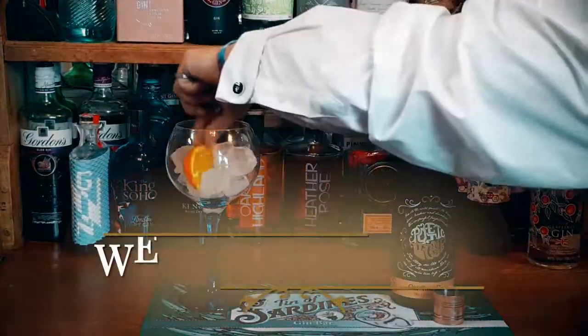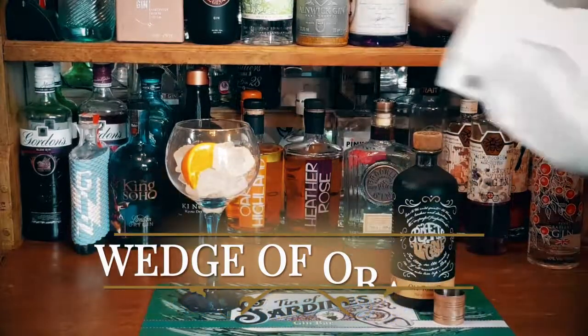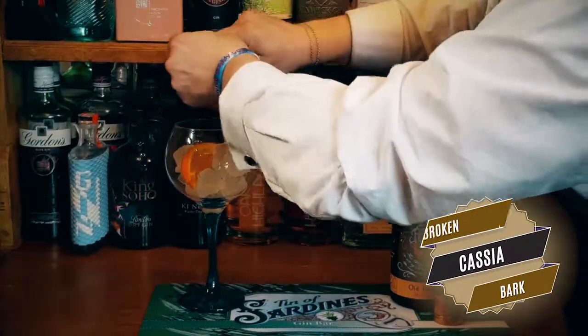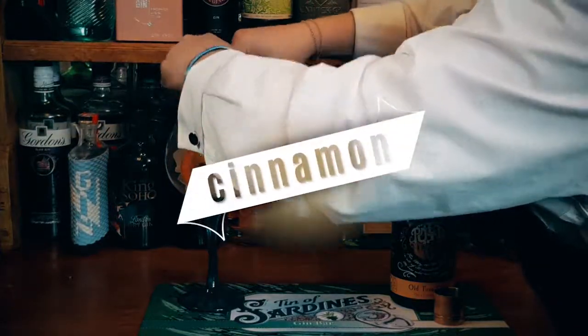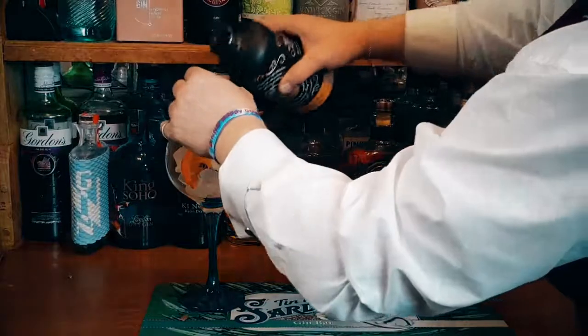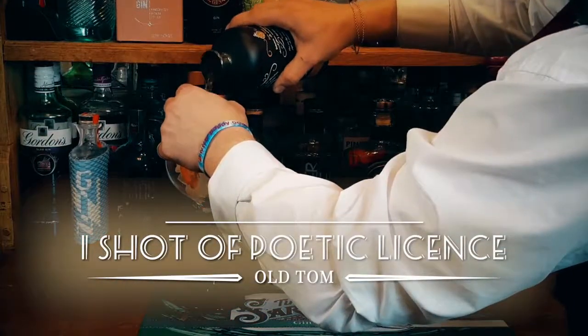So we'll start with a wedge of orange, and then we're going to add some broken cassia bark. Alternatively, if you can't get hold of cassia bark, you can always use true cinnamon, but remember to use less because it's more powerful than the cassia bark. Now here goes a shot of Poetic License Old Tom.